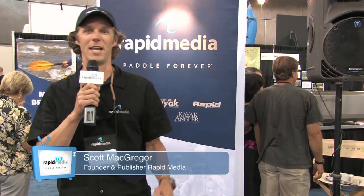Scott McGregor here at the 2010 Outdoor Retailer Summer Market. We're standing specifically in the paddle zone, which RapidMedia was a partner in and producing. I'm going to take a couple seconds and tour you around the zone and check it out.